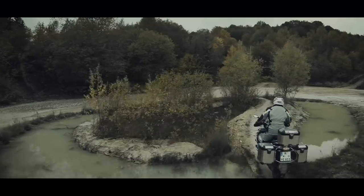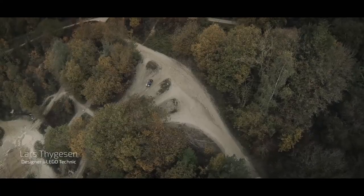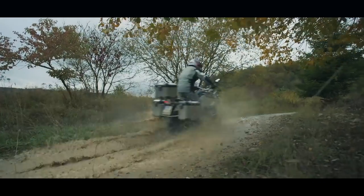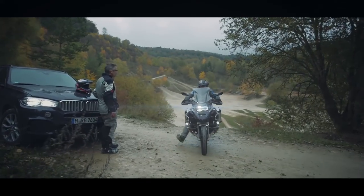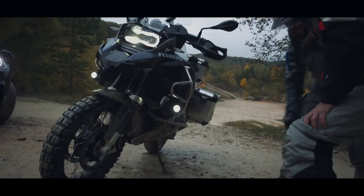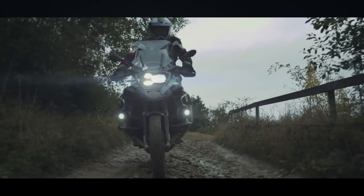What would the perfect motorcycle look like? It needs to be fast and agile and have what it takes to reach places where a car can't drive. Searching for my next project, I went to Enduro Park in Germany to meet up with the guys from BMW Motorrad. The BMW R1200 GS Adventure is our definition of a perfect motorcycle.